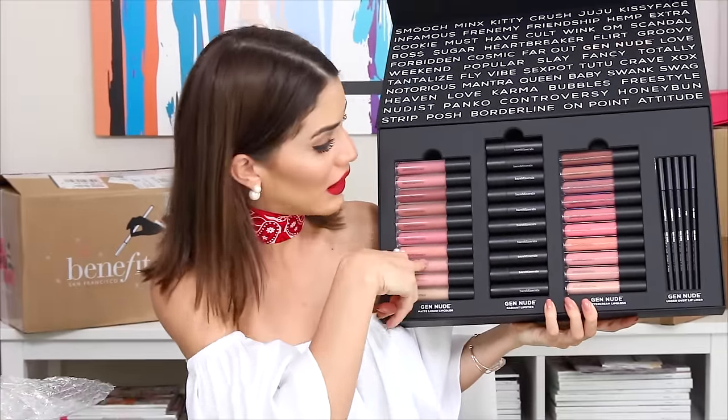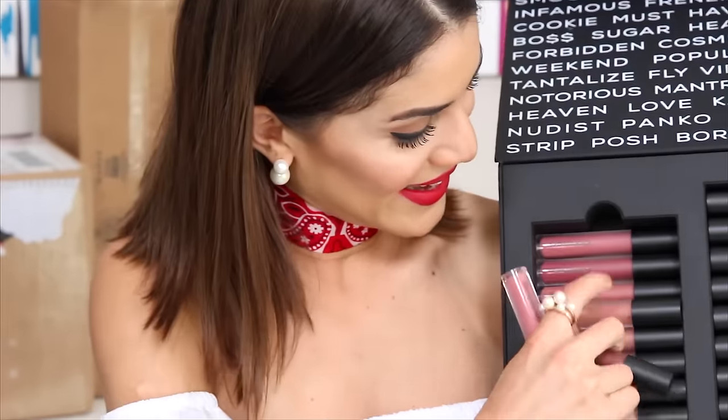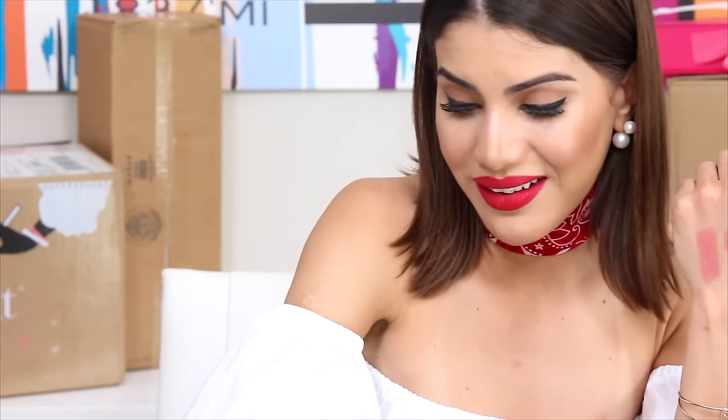They also sent matte liquid lip colors — all neutrals, just the way I love it. And then there's the Lorac Radiant lipstick line, Gen Nude — I think that's the line — with buttercream lip gloss and an under-over lip liner. I have to swatch a few. There are two layers of products inside — it's lipsticks to last a lifetime! The nude ones are so pretty, shades of pale pinks and pale browns. I feel like I need to do a whole separate video just to swatch all of this!